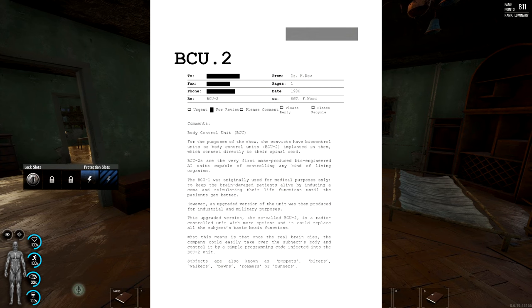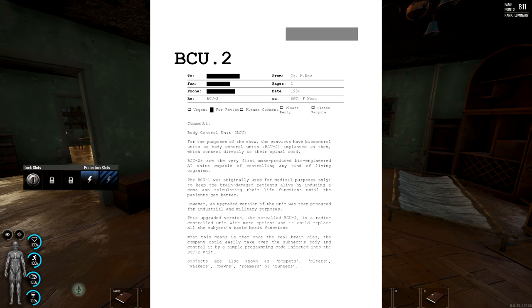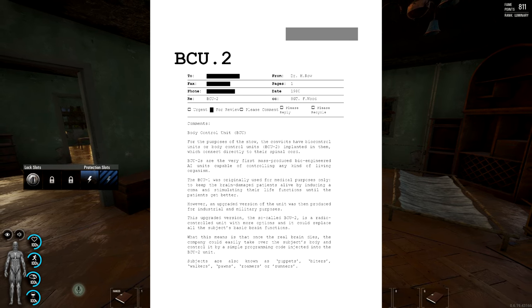Body Control Unit. ECU. ECU-2. You can see that some of the information has been redacted there. Sergeant F. Wood. No idea. The date is 1980, so it's quite old. And this is from a Dr. H. Rowe. Again, no idea. Body Control Unit — for the purpose of the show, convicts have biocontrol units, or body control units, ECU-2, implanted in them.